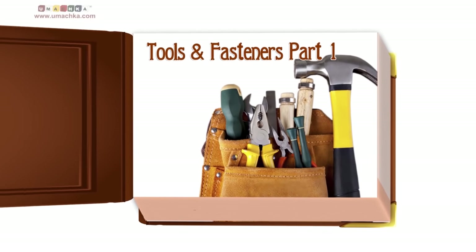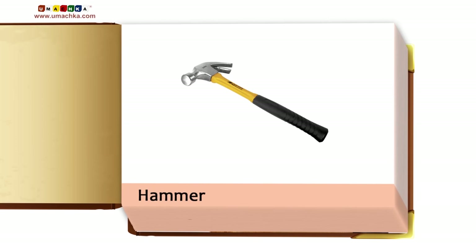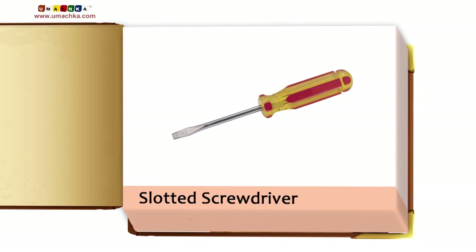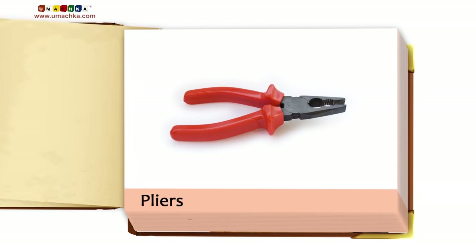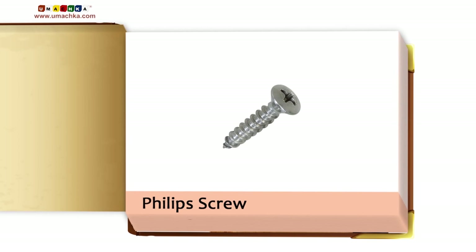Tools and Fasteners, Part 1: Hammer, Nails, Slotted Screwdriver, Slotted Screw, Pliers, Phillips Screwdriver, Phillips Screw.